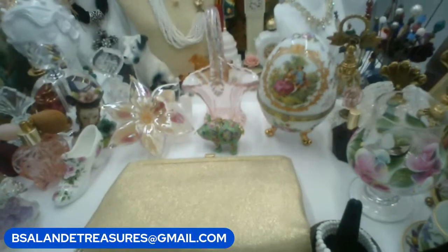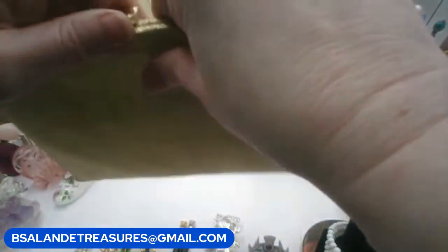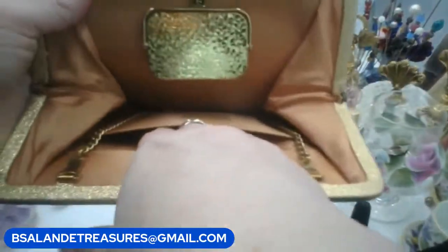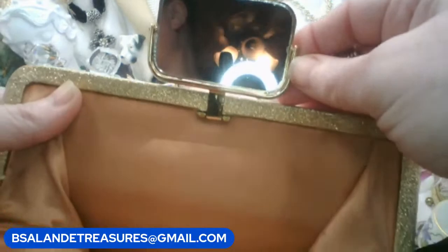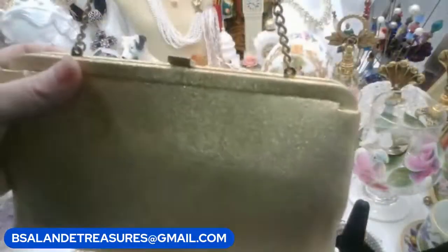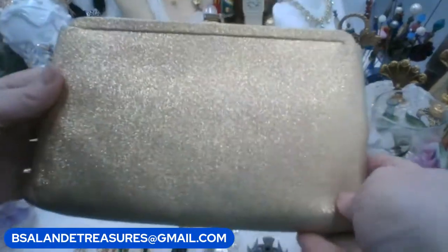Next up I have an evening purse by Andy's — gold in color. Let me show you the inside — it has a pocket and then it has a flip-up mirror built in! Isn't that cool? I haven't seen one like that. The chain is inside. If you like this one it snaps nicely — this is item M and it's a $20 buy-it-now.